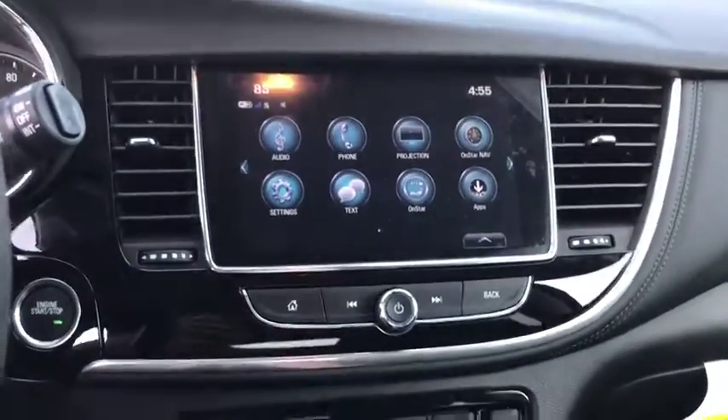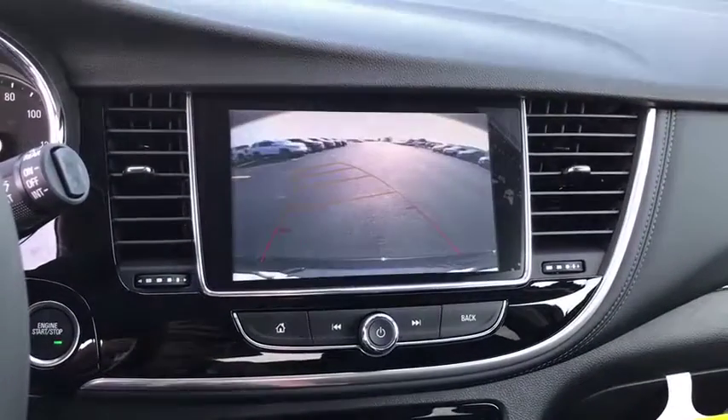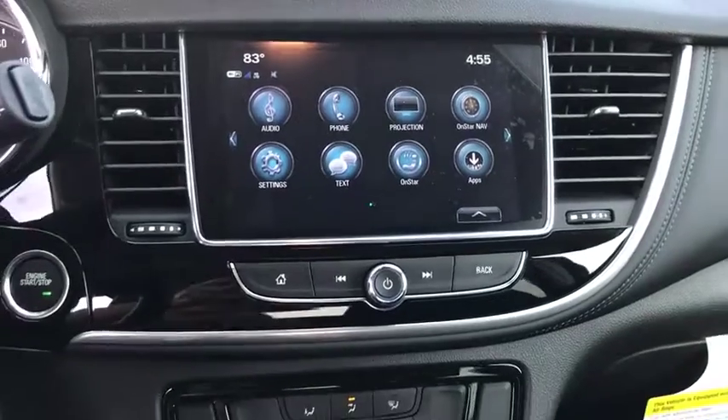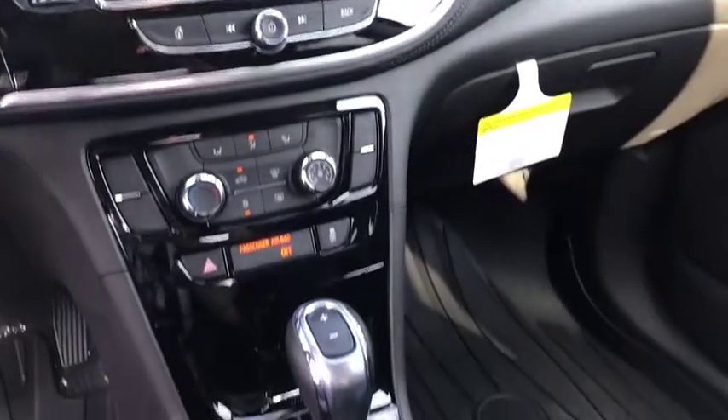Leather-wrapped steering wheel, Bluetooth, adjustable steering wheel, power steering, four-wheel disc brakes, keyless start, aluminum wheels, cruise control, floor mats, rear defrost.